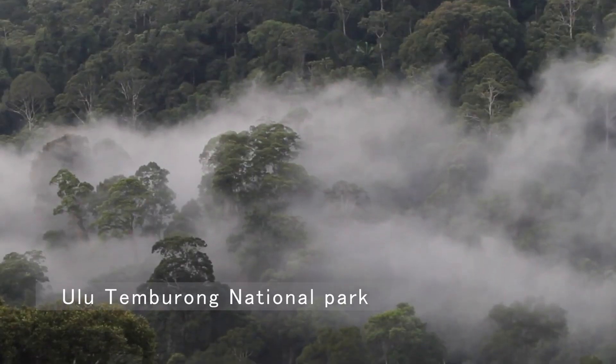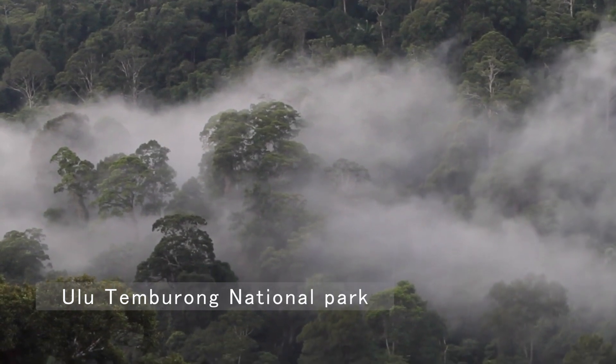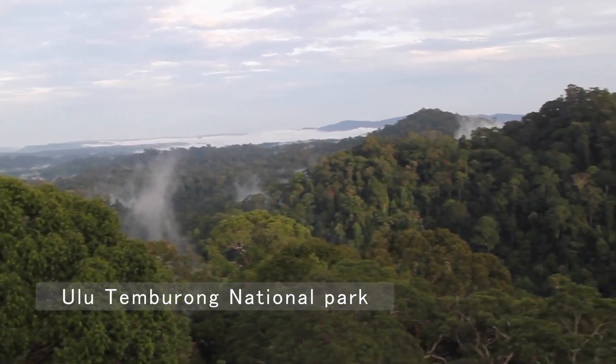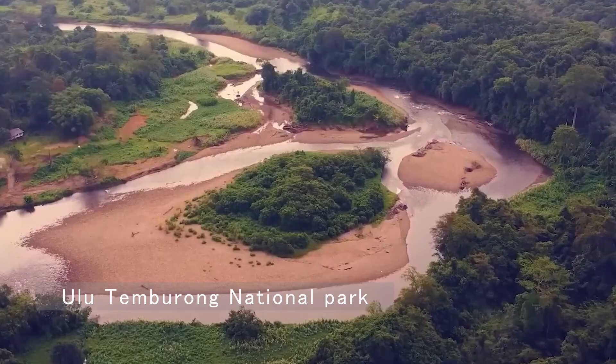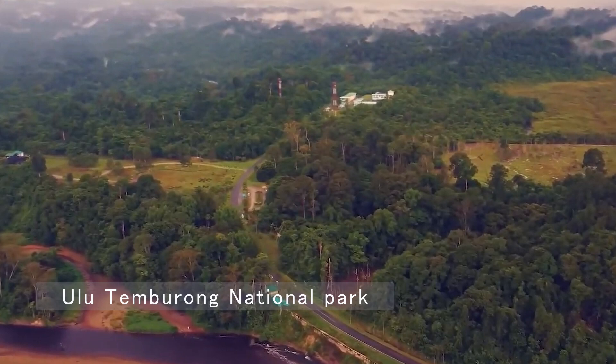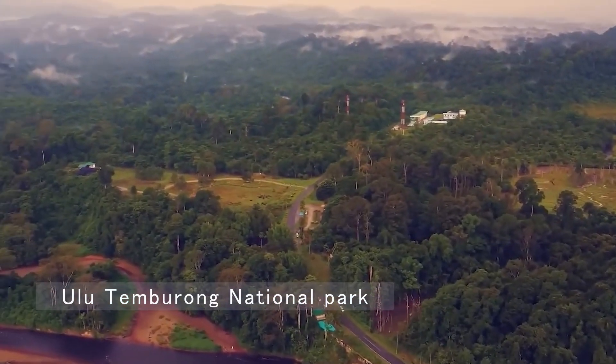For nature enthusiasts, Wulu-Temberong National Park is a must-see. Known as the green jewel of Brunei, this untouched rainforest offers thrilling canopy walks, river cruises, and the chance to immerse yourself in lush biodiversity.